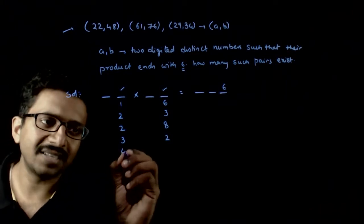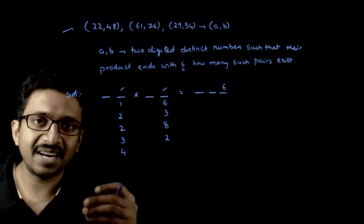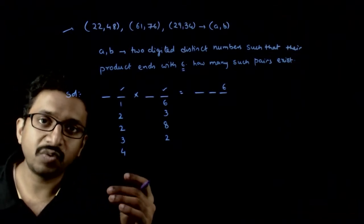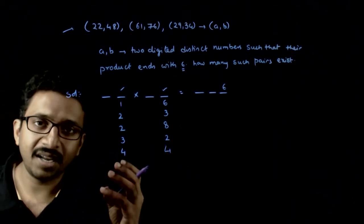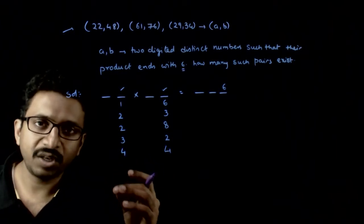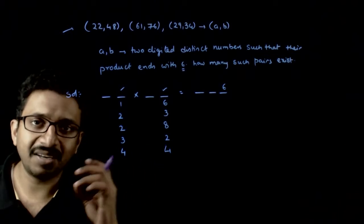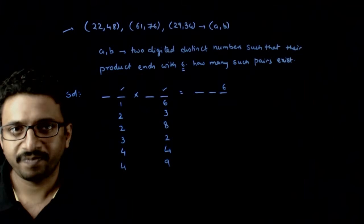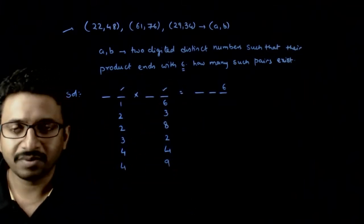If you have 4 as the last digit of the first number, what should be the last digit of the second number? In the 4 times table: 4, 8, 12, 16 — so 4 times 4 ends with 6. Continuing: 20, 24, 28, 32, 36 — so 4 times 9 is also 36. So if the first digit ends with 4, the second digit can end with 4 or 9.